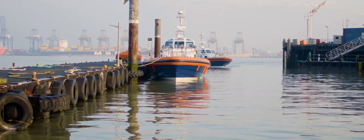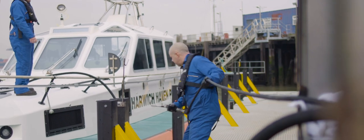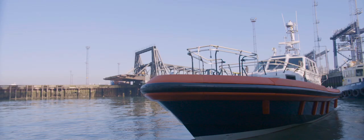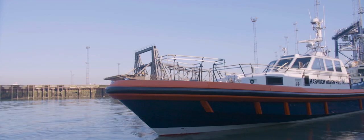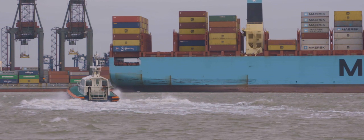We have four dedicated pilot launchers. Each vessel currently operates about 2,000 working hours per year. The pilot launches are a 16 metre vessel. They are a deep V design with a multi-chine spray rail system, which enables them to work in the short choppy seas that we experience in our locality.